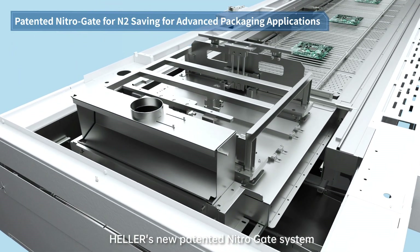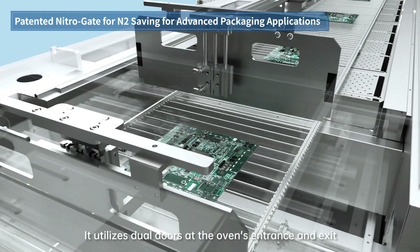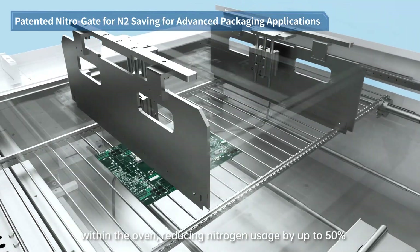Heller's new patented Nitrogate system takes nitrogen conservation to new heights. It utilizes dual doors at the oven's entrance and exit, creating an enclosed environment within the oven, reducing nitrogen usage by up to 50%.